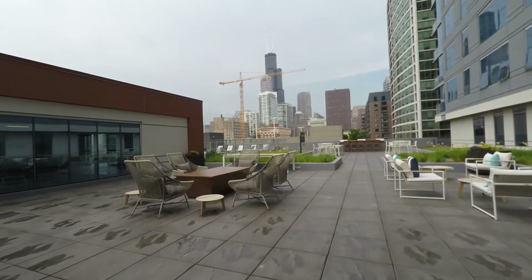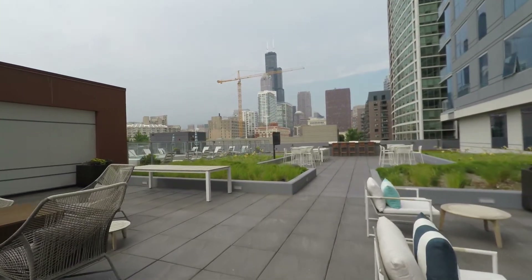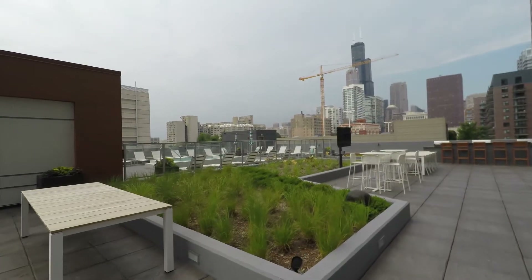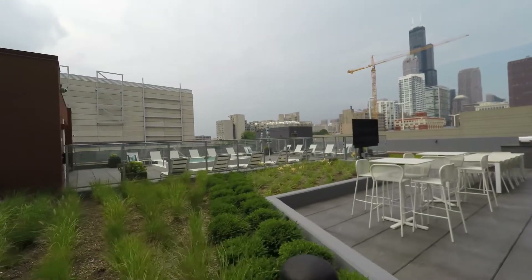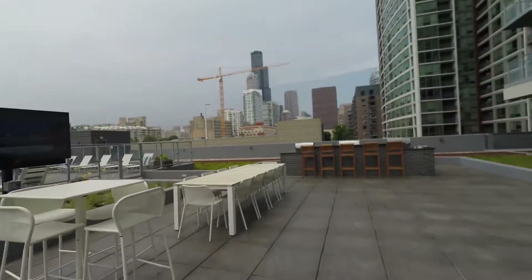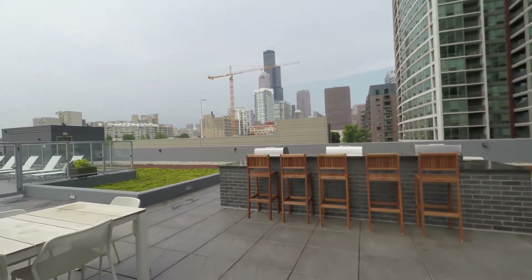Another part of the deck with just a fabulous view of the Willis Tower and the skyline in the distance. Goldberg's iconic River City is just beyond the pool here, beyond the whirlpool. More flat-screen TVs, grilling areas — just kind of like the perfect outdoor environment.